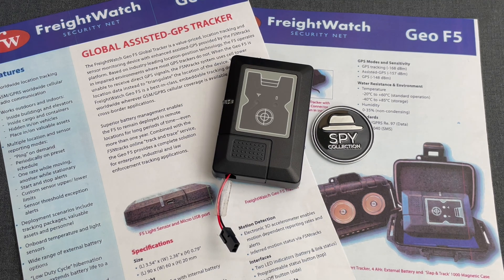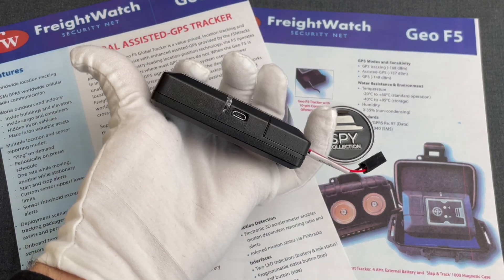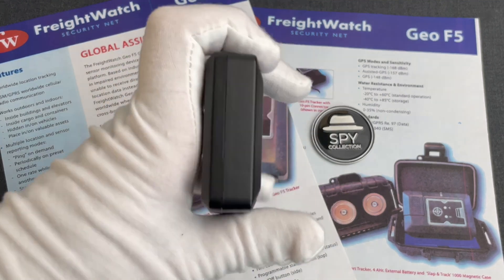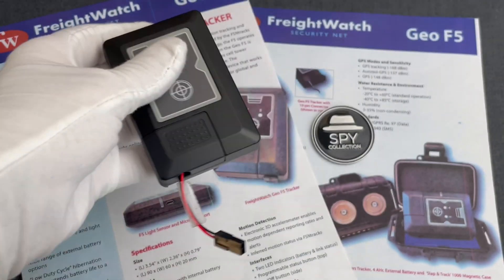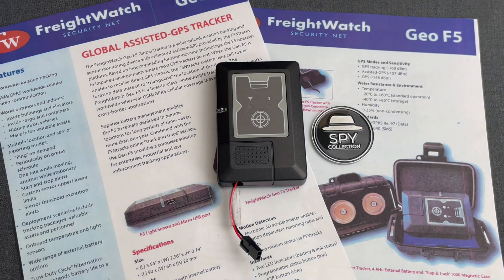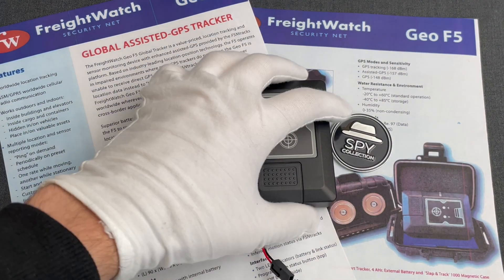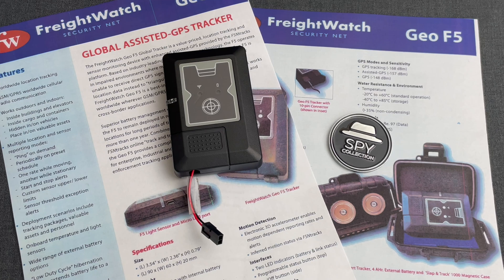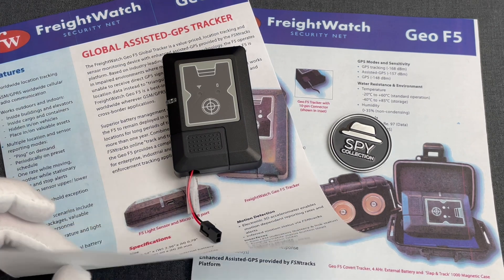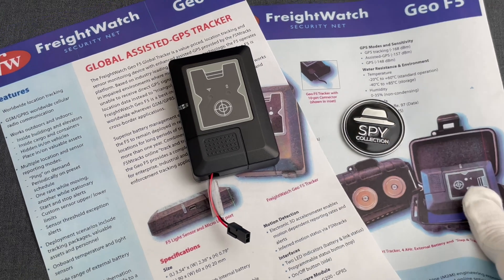Even for its time — more than 10 years ago — this wasn't your average commercially available GPS tracker. For instance, its lithium-ion rechargeable batteries could operate unattended for more than a year. Apart from its high-quality GPS receiver, the Geo F5 was also using cellular networks to triangulate each location in case it was unable to obtain GPS signals. It also had an electronic 3D accelerometer to enable accurate motion detection, along with light and temperature sensors. All of that was integrated with an online tool that FSN called FSN Tracks — think of it as a Google Maps showing you data from all of the trackers.